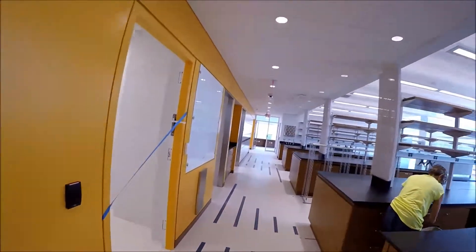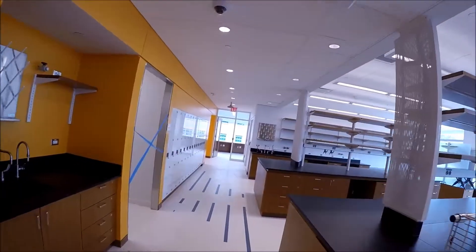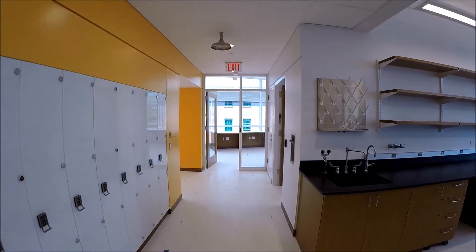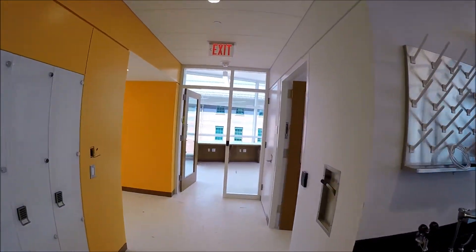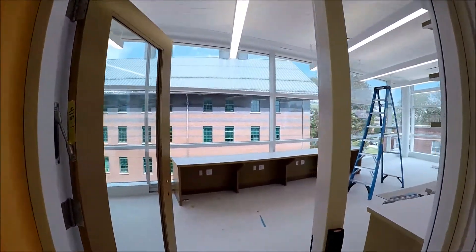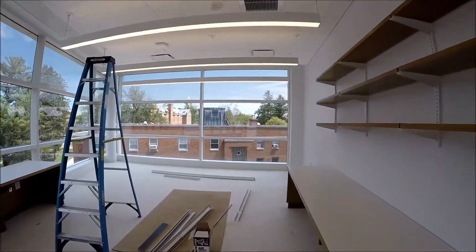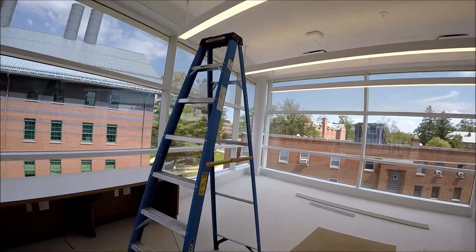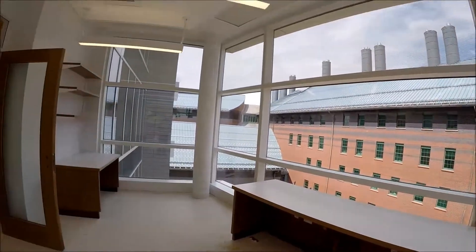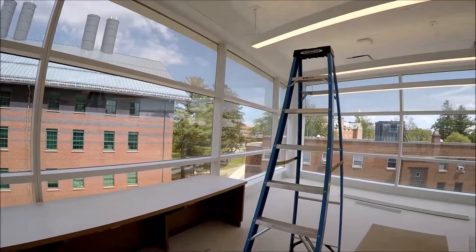The finishing order is: second floor first, then third, fourth, fifth, and finally the first floor. Floors one and five are coming in late September. This is an amazing shared computer lab over here — a collaboration area for computer science and engineering. Workstations will be in through here — a very nice space with beautiful glass and a great view.